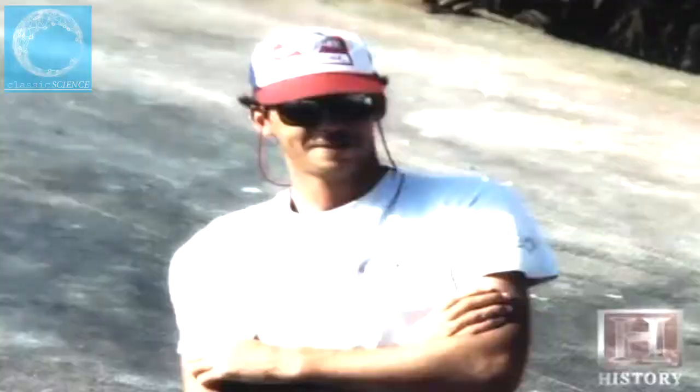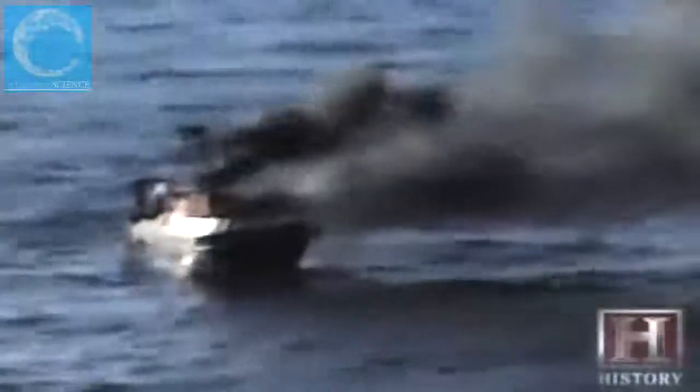Linda Greenlaw was on the outer edge of the perfect storm, skippering the Hannah Bowden, the Andrea Gale's sister ship. 'We had 70 knots of wind for a couple of days. It was bad. It was not life-threatening, but I was very frightened, listening to the boats west of me.' The Andrea Gale eventually succumbed to the 100-foot seas and 90-knot winds. Commercial fishing is always on the top of the list of the most dangerous professions, and a lot of that is due to bad weather.